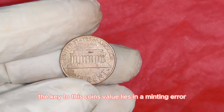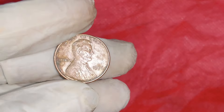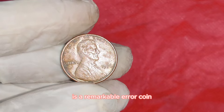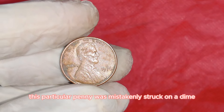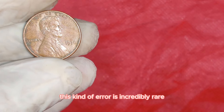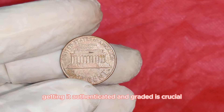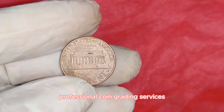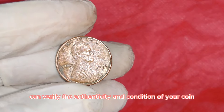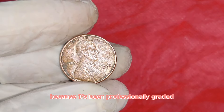The key to this coin's value lies in a minting error. Coin errors can happen in various ways — from double strikes to off-center strikes, or even using the wrong metal planchette. This particular 1976 Lincoln penny was mistakenly struck on a dime planchette — a smaller, lighter metal disc typically used for dimes. This kind of error is incredibly rare and highly sought after. Professional coin grading services like PCGS or NGC can verify the authenticity and condition of your coin, and this penny has been graded as a high-grade mint error.